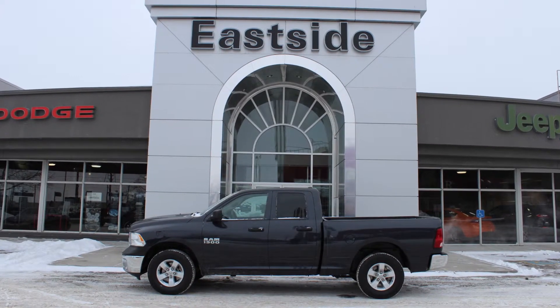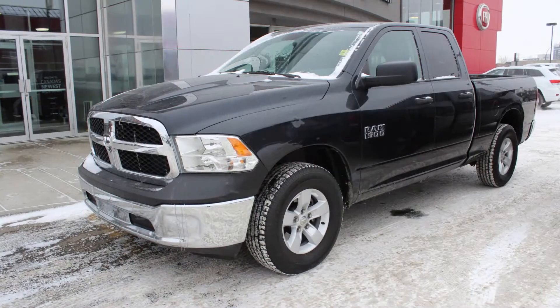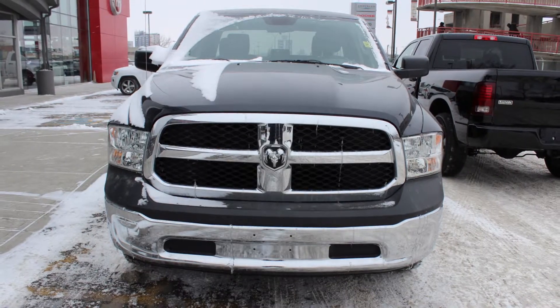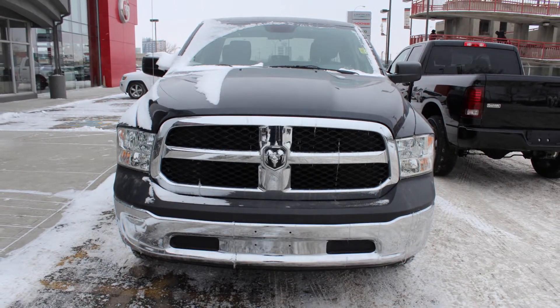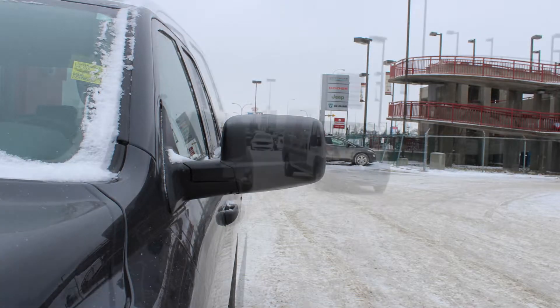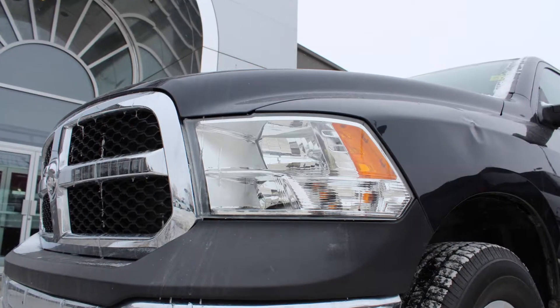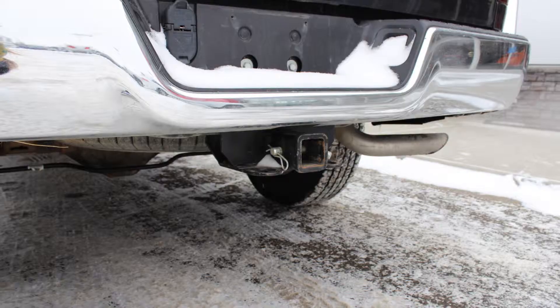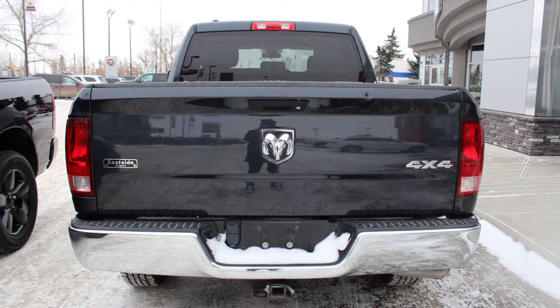Hi Chris, this 2013 Ram 1500 SXT 4x4 quad cab comes equipped with a 3.6 liter engine and automatic transmission, power heated manual folding side mirrors, halogen quad headlamps, 17 inch aluminum wheels, a trailer hitch receiver, and a maximum steel exterior.